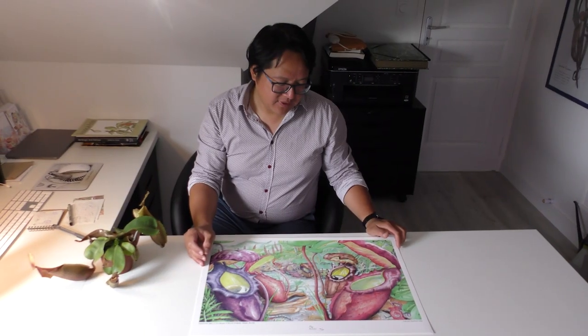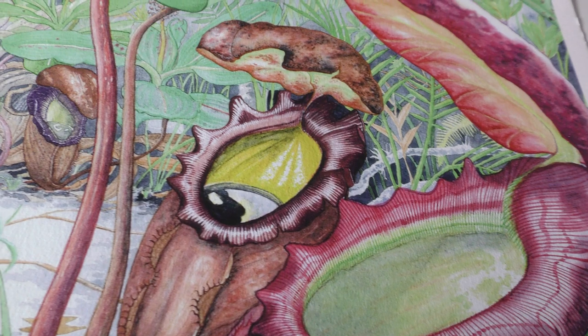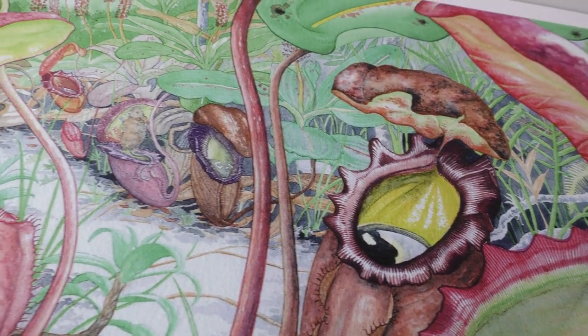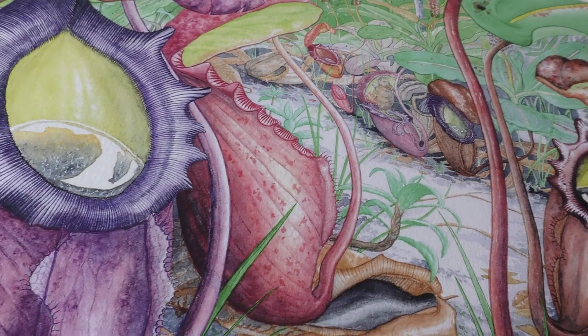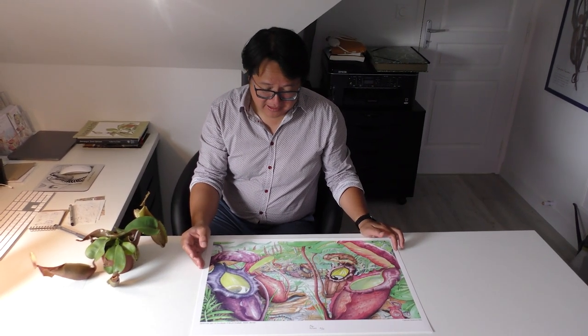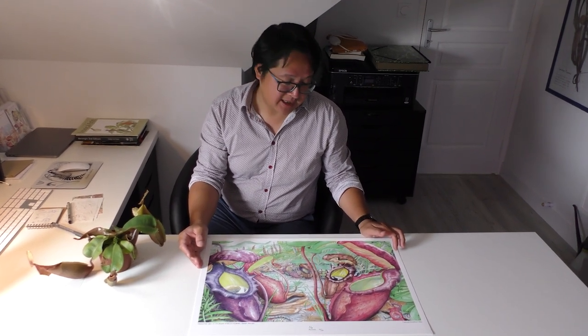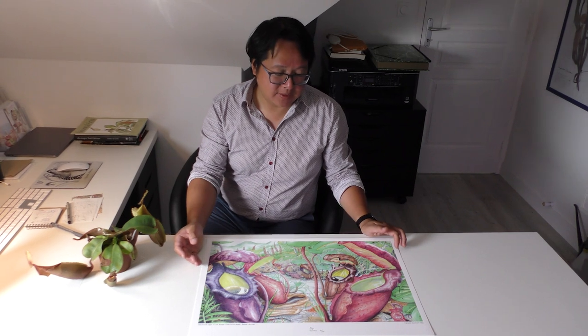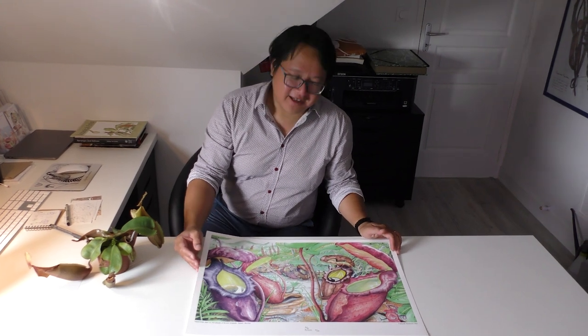I really wanted the viewer to imagine that they were among the pitcher plants — I want them to travel in a way. So I really hope you will like it. I hope you will get more interested in these fascinating plants, which have been able to turn the table of natural order, and I hope you will collect the series and support my work.